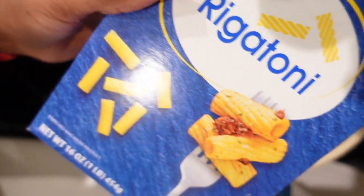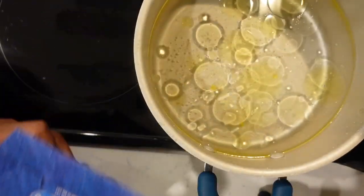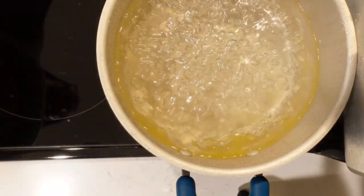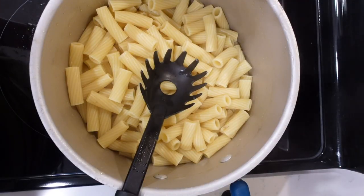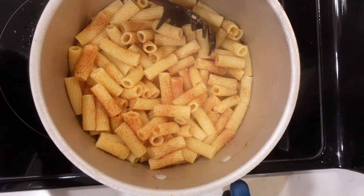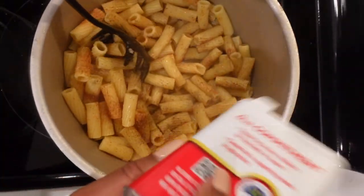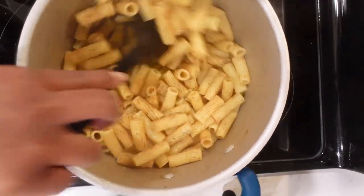I don't like the rigatoni — it was too pasta-ish for me. But now that the noodles are done, we're going to add more seasoning into the noodles because they have to be seasoned. Then we're going to add our ground beef in the pan, put our spaghetti sauce in, and then add our cheeses before we put it in the oven. Let's get into it.